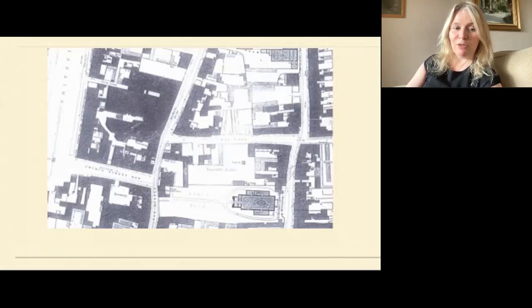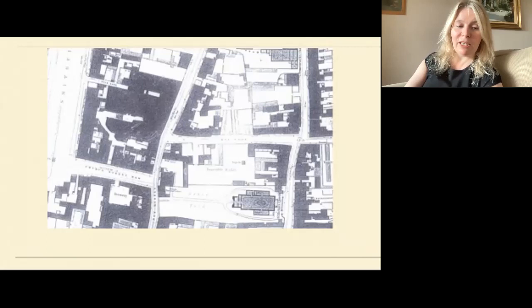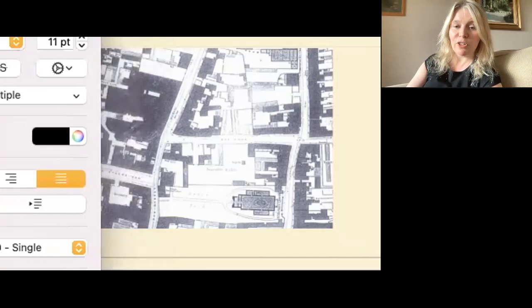Moving on to 147 Church Street — around about here — this seems to have been a tenement, probably one of the original Dutch Billy houses. Over time, as merchant families moved out in the second half of the 19th century, houses were divided into tenements: shops below, often of lower quality than before, and families occupying the floors above. By the mid-19th century, 147 Church Street was described almost wholly as a lodging house.